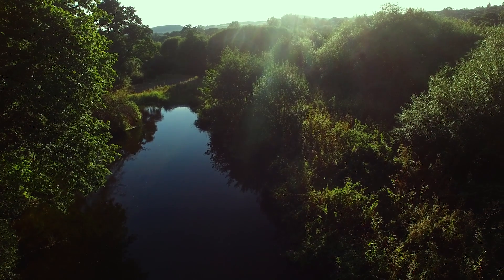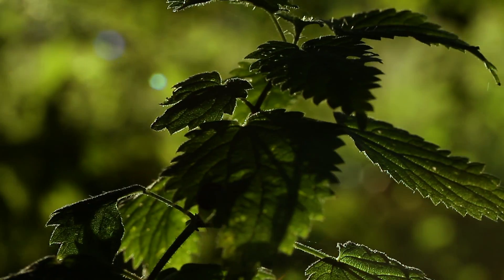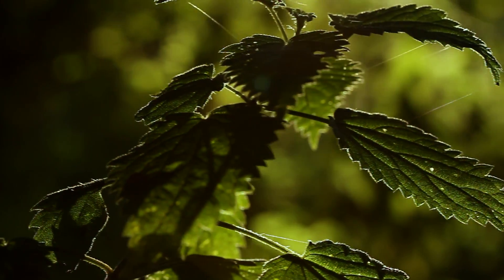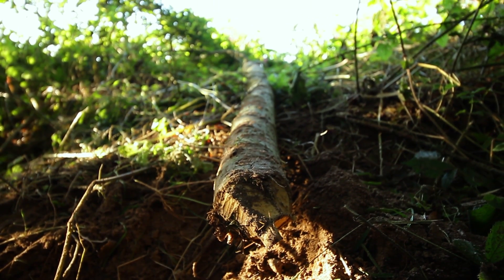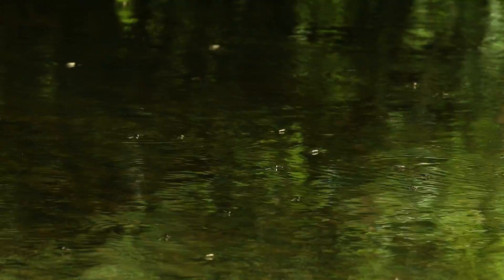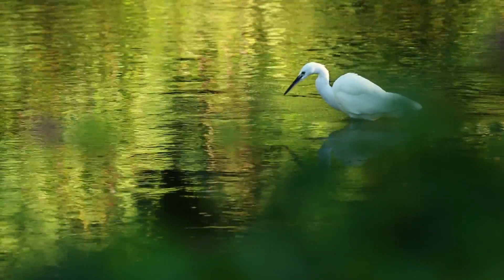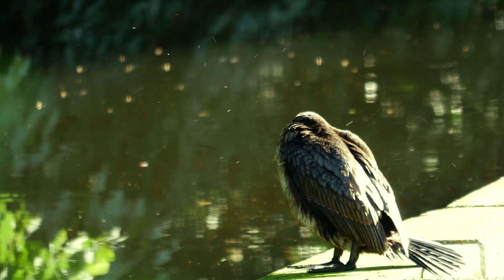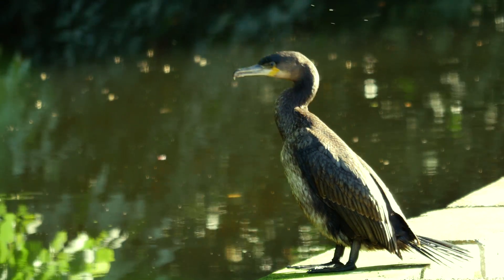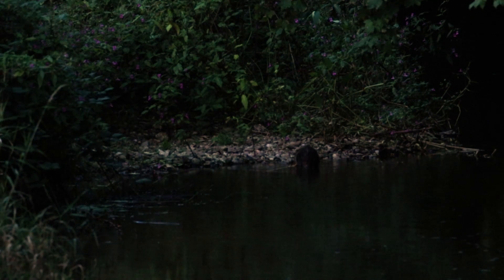At 32 kilometres long, the River Otter runs through Somerset and Devon, and we joined it in Otterton. The area had all the hallmarks of beaver activity, but the animals themselves were proving elusive. However, we did spot several species that also rely on these waterways and benefit from the beaver's presence. And then, as the sun started to set in the distance, the beavers emerged onto the bank.